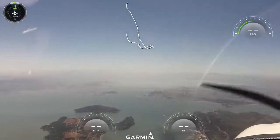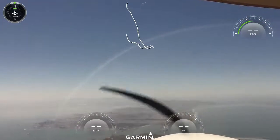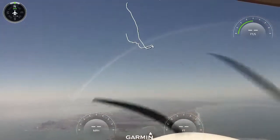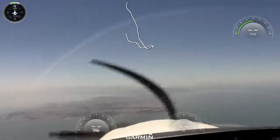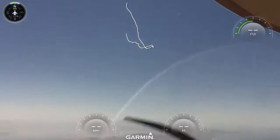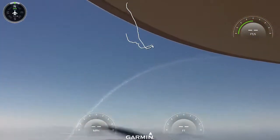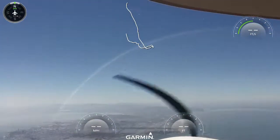NORCAL approach, Diamond 556-L Uniform, checking in. Diamond 556-L Uniform, NORCAL approach, welcome, 2,000, altimeter 3009. NORCAL 22, traffic at your 12 o'clock, L Uniform, southeastbound, 2,300. Alaska 1278, turn left, proceed direct Siegel. Alaska 827, climb maintain VFR level 190, proceed direct Bebop. Alaska 1069, turn left heading 110, vectors for downwind.